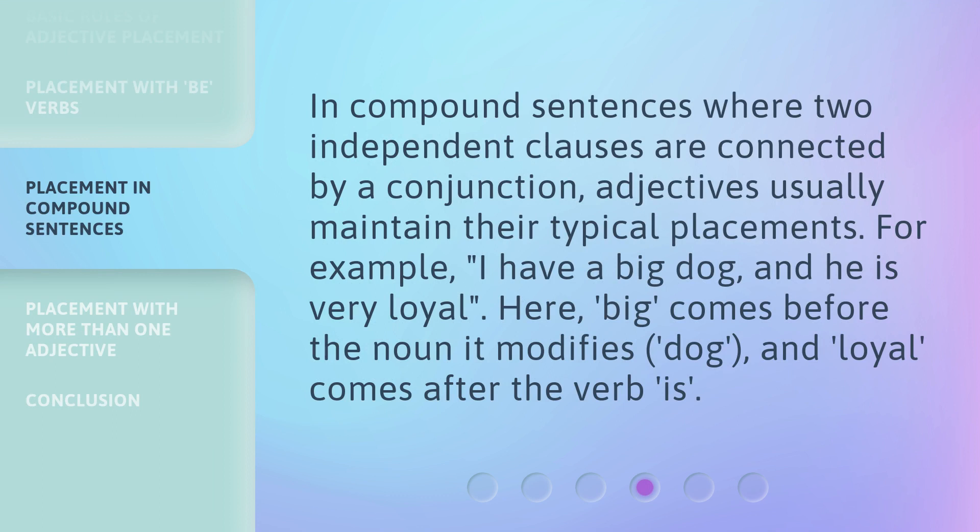In compound sentences where two independent clauses are connected by a conjunction, adjectives usually maintain their typical placements. For example, 'I have a big dog and he is very loyal.' Here, big comes before the noun it modifies, dog, and loyal comes after the verb is.